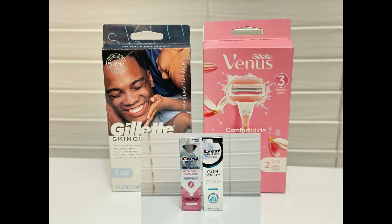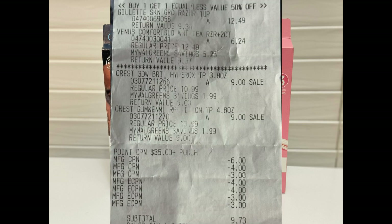I also had a booster coupon for spend $35 and get $7 in Walgreens cash. I didn't take a picture of that booster coupon, but as you can see on my receipt it's listed right in the middle of the receipt above all the coupons that I used.